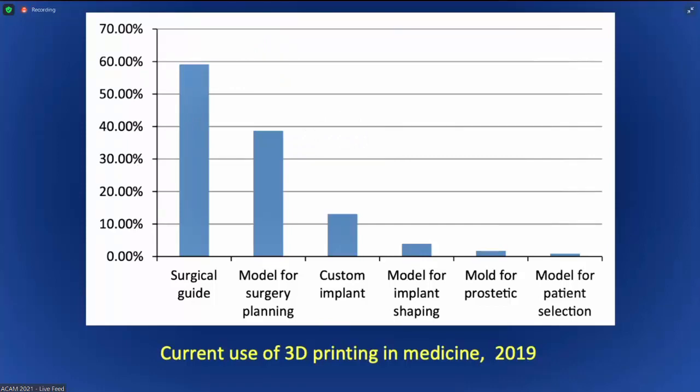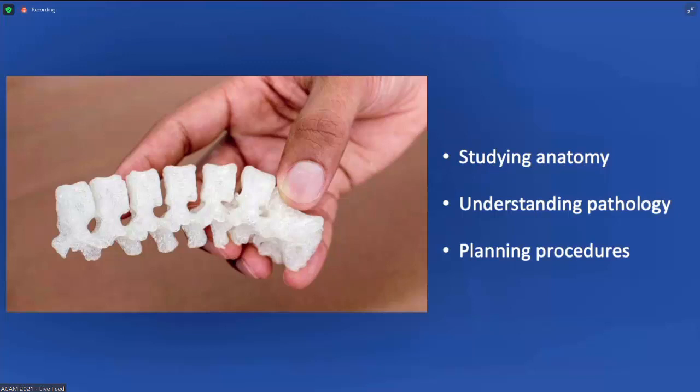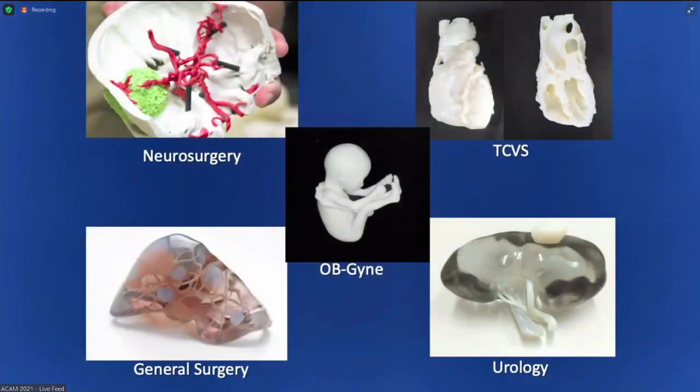Let us go back to memory lane. It all started in 2000, when 3D printing was utilized to create anatomic modeling based on medical DICOM images. Doctors were excited — it had long been a dream to study the diseased anatomy of our patients at the tips of our fingers, to hold it and fully understand its pathology. This is very valuable for specialties like orthopedics, ENT, and plastic surgery. Difficult cases in neurosurgery became a lot easier to conceptualize using 3D printing, and thoracovascular surgery, obstetrics, gynecology, and urology also benefited greatly.